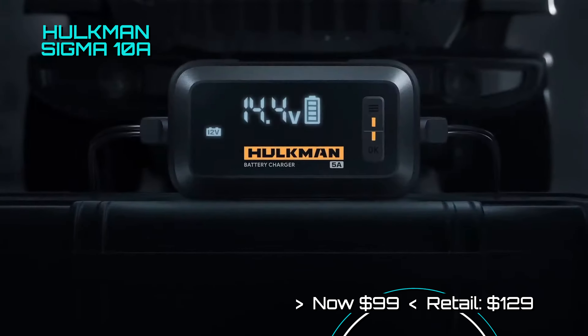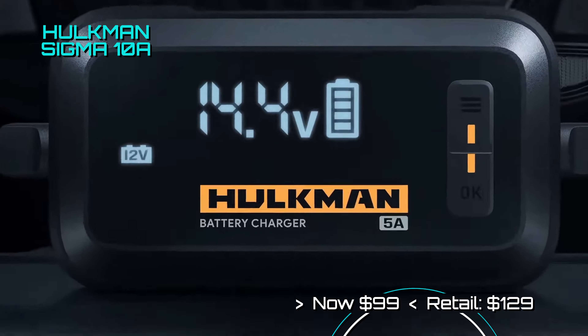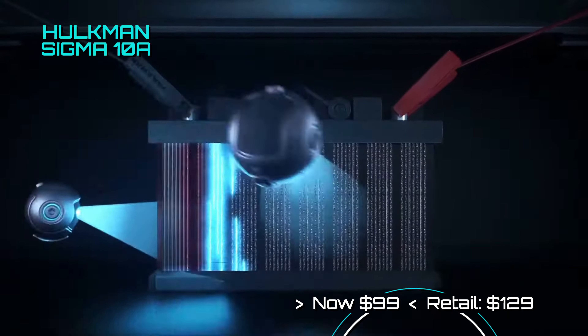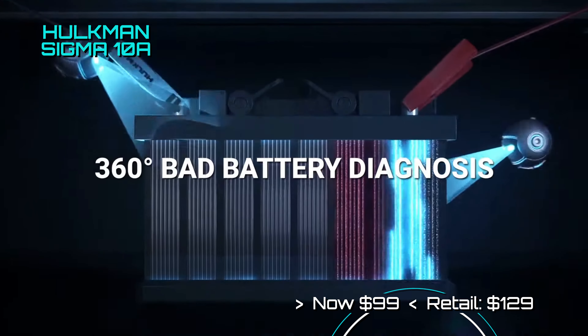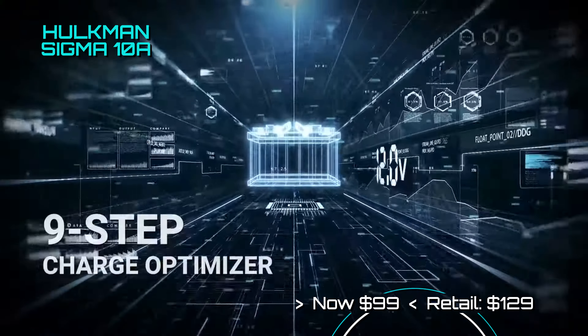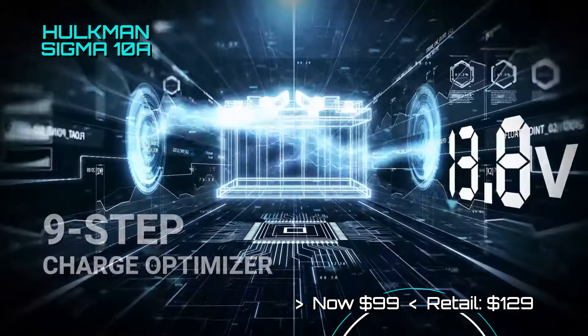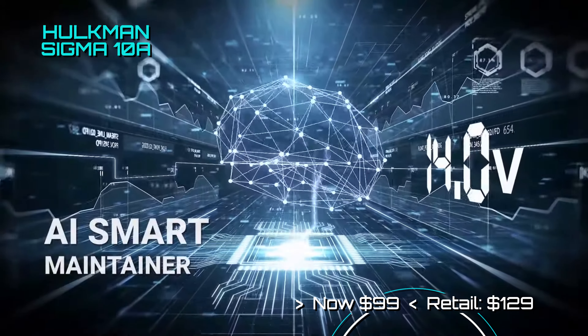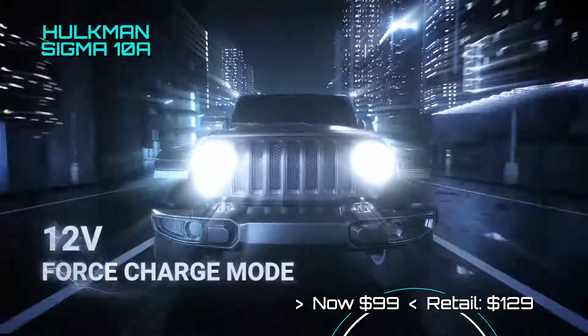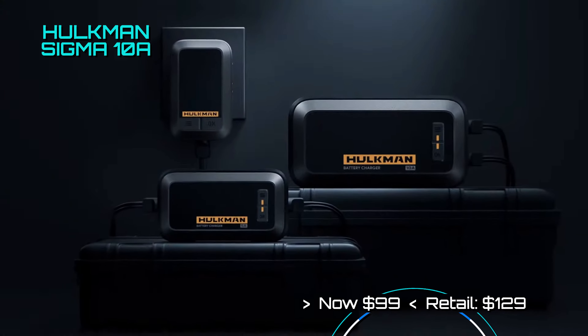The Hulkman Sigma is the ultimate automotive motorcycle battery charger and can smart charge any system from 6 to 12 volts up to 10 amps. That includes all types of batteries, including lead acid, gel, AGM, lithium-ion, and EFB. It can charge and be used as a battery tender, with air compressors, or as a 12-volt power supply. Now on sale for only $99.